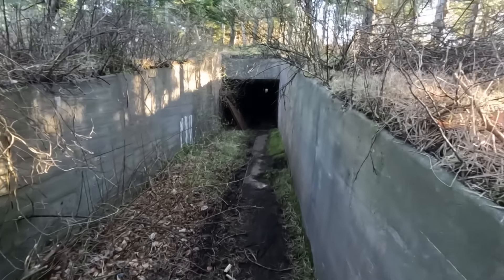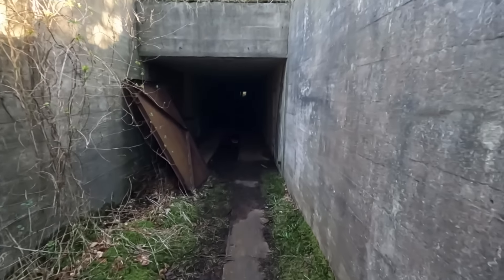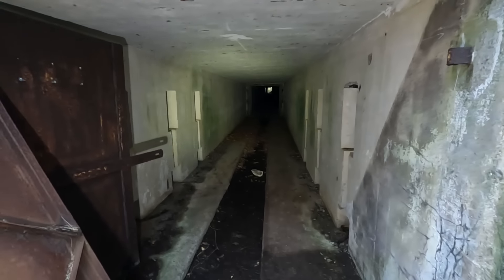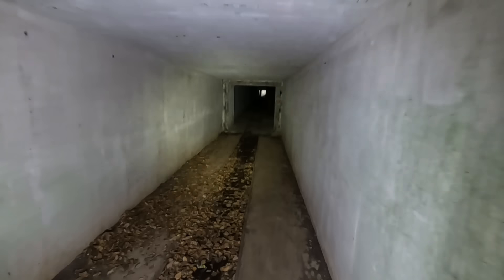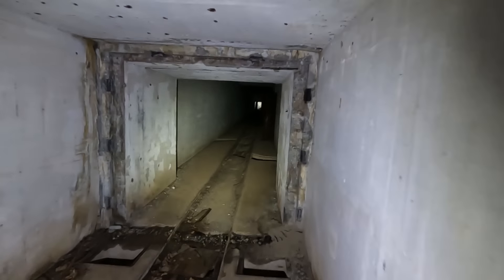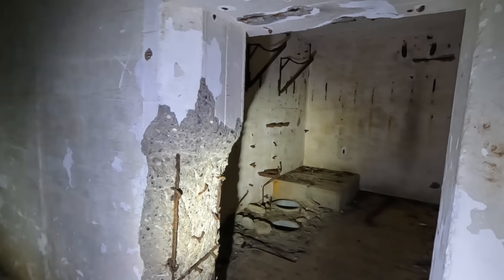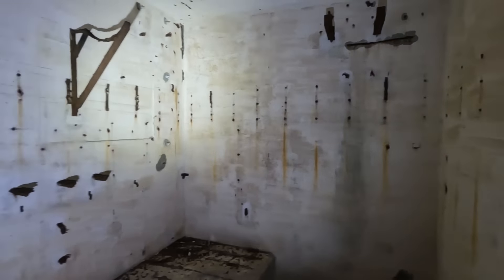We heard about this place but weren't sure if we were looking in the right direction. This is an absolute incredible position, and what you are about to see is very rare. This structure is fully, fully buried, but you can enter through the munition wagon train area. This is the path the munition wagon train took to deliver its cargo into this bunker via the massive beams you can see up in the roof.